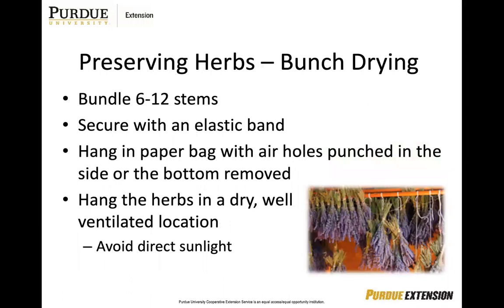You have two ways of preserving herbs. You can bunch dry them, which involves bundling six to 12 stems using an elastic band, because that will contract as the stem dries and keep the bundles together. Hang in a paper bag with air holes punched in the side or bottom, and hang in a well-ventilated location avoiding direct sunlight. Herbs typically bunch dried include mint, oregano, rosemary, and thyme. If you are bunch drying, remove the foliage near the base of the stem as well as any yellow or dead leaves.